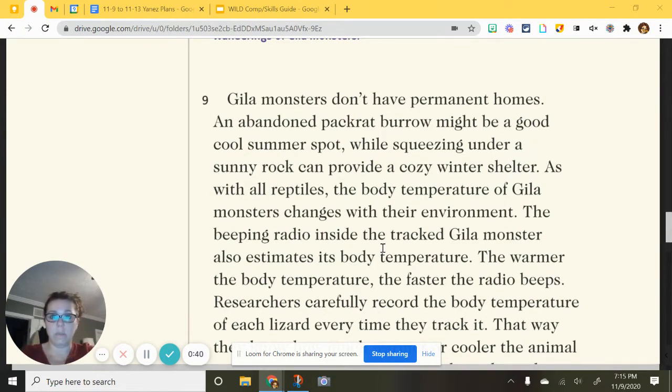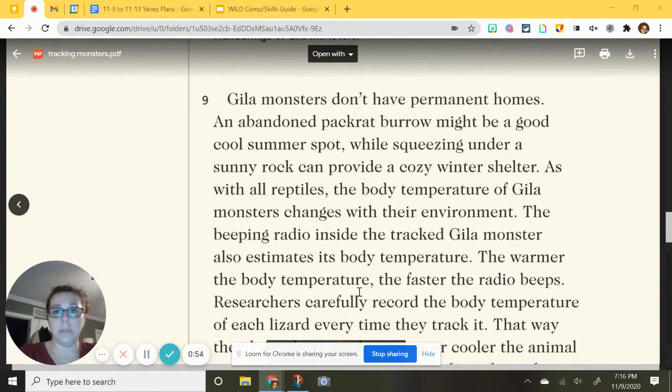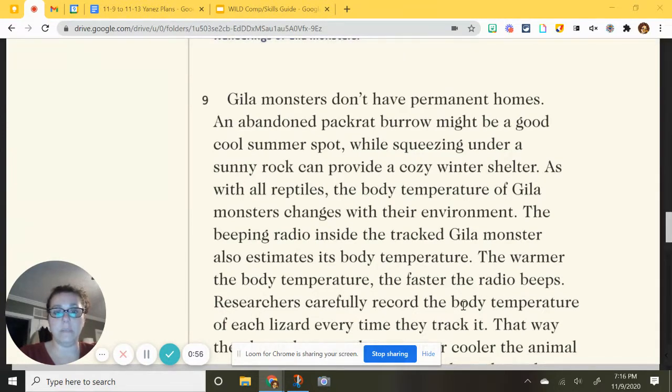So the tracker they put in doesn't just tell where the lizard is — it can also pretty closely estimate the temperature. The warmer the body temperature, the faster the radio beeps.